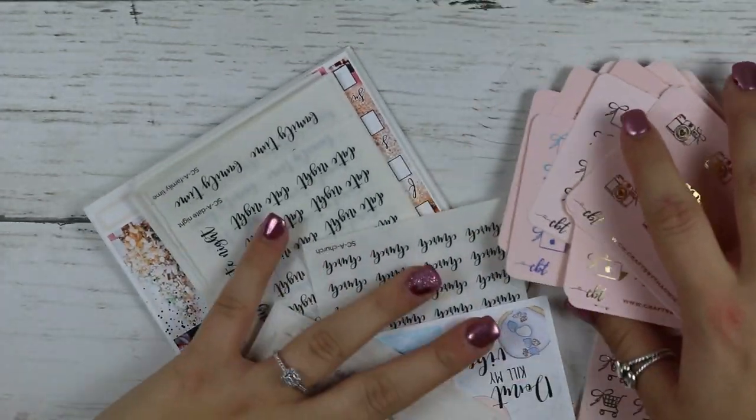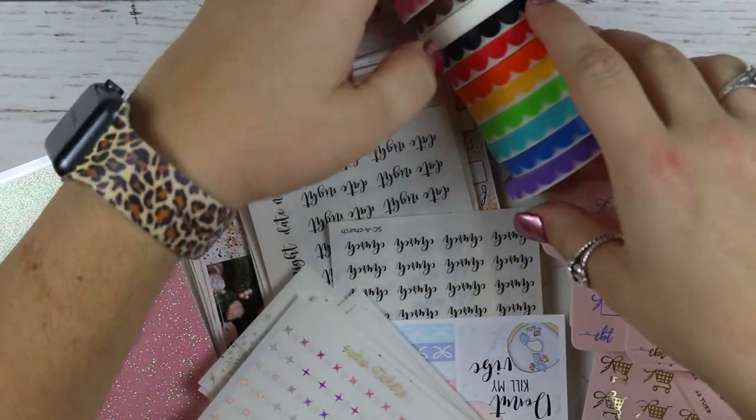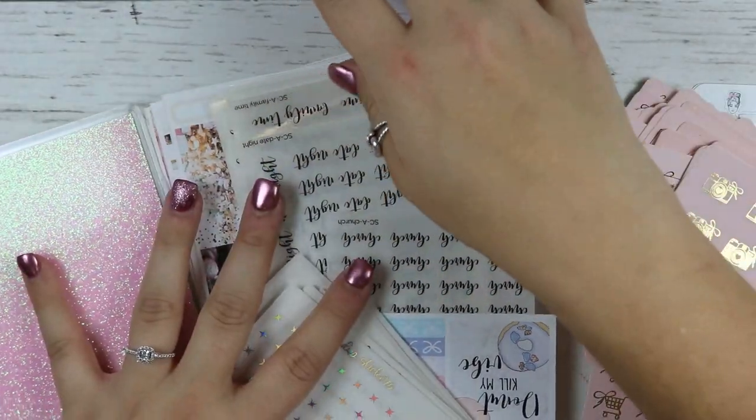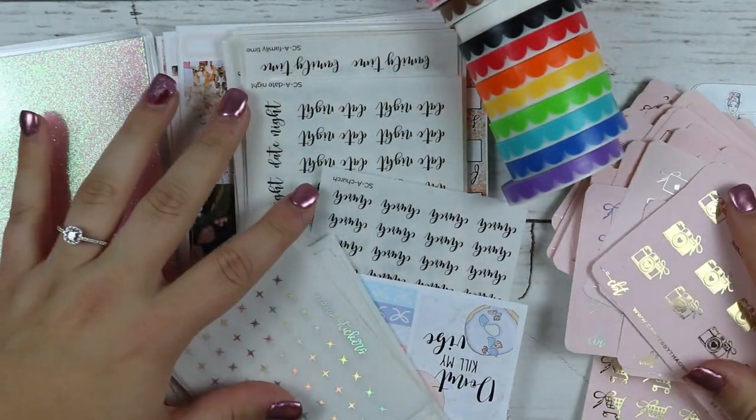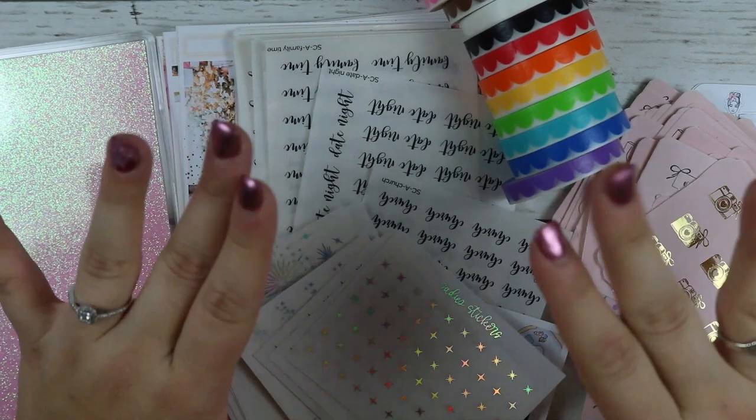So that is it — that is all for this haul, y'all. I hope I showed you some new shops you haven't seen before. I hope you guys enjoyed this video and I will catch you for the next time. Bye y'all.